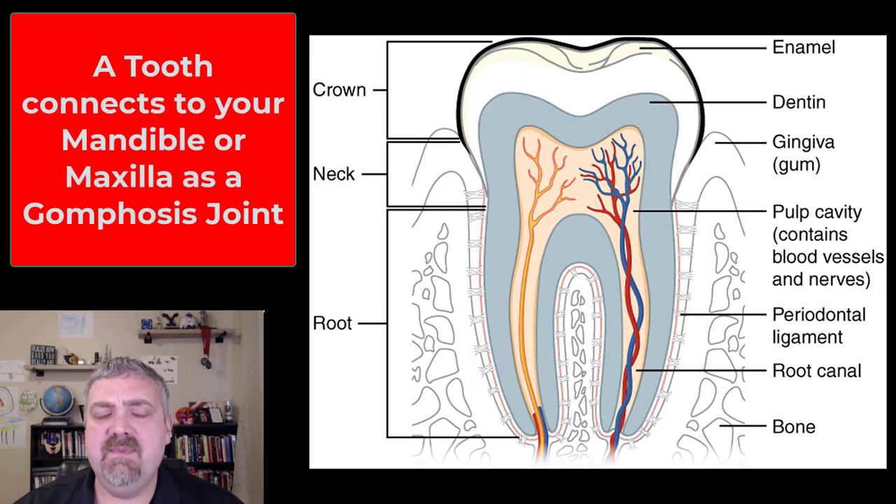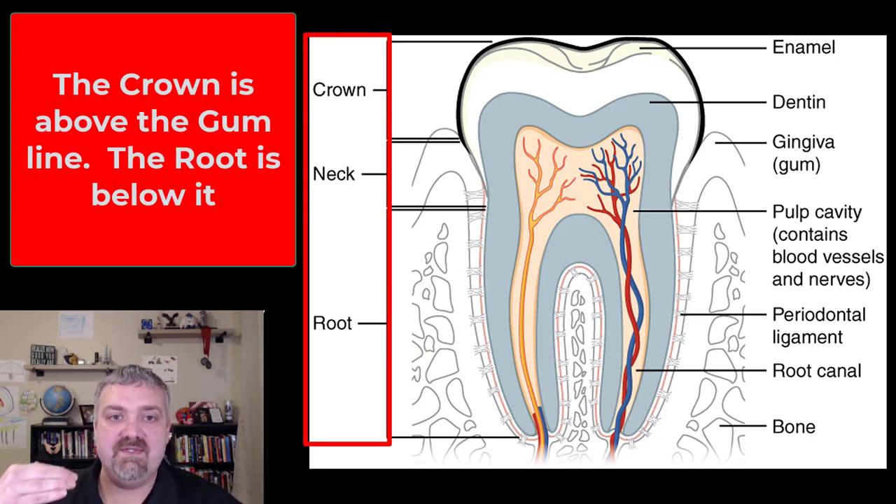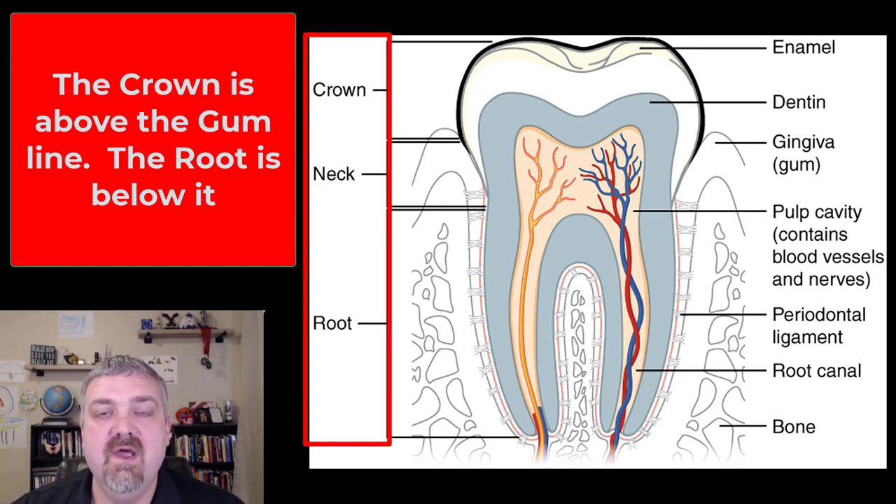If you look at an individual tooth, each tooth is sitting in an alveolar process of either the maxilla — your upper jaw — or the mandible, your lower jaw. If you look at all of the alveolar processes together, that would be called an alveolar arch. This is an example of a gomphosis joint, a tongue and groove joint. Different parts of the tooth: the crown is the portion of the tooth that's outside of the gum line, the exposed portion. The neck of the tooth is where your gingiva or gums are. And the root is the portion of the tooth that's hidden inside the socket created by the maxilla or the mandible.